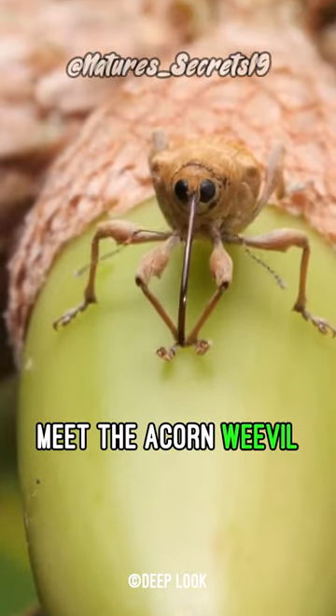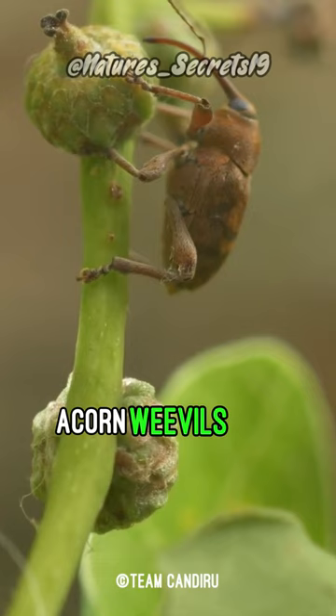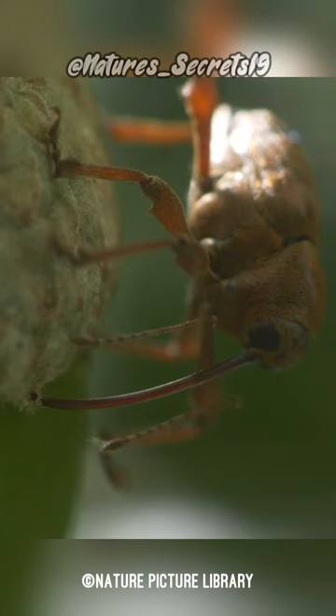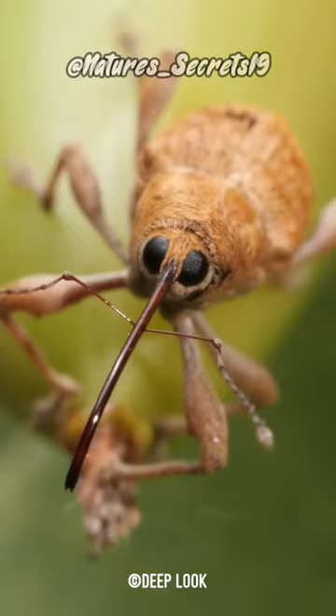Meet the acorn weevil, one of the most unique insects on Earth. Acorn weevils are fascinating insects that feed primarily on acorns, as their name suggests. A female acorn weevil has a particularly long snout or beak that is ideal for creating holes in acorns, thanks to the saw-like teeth at its very end.